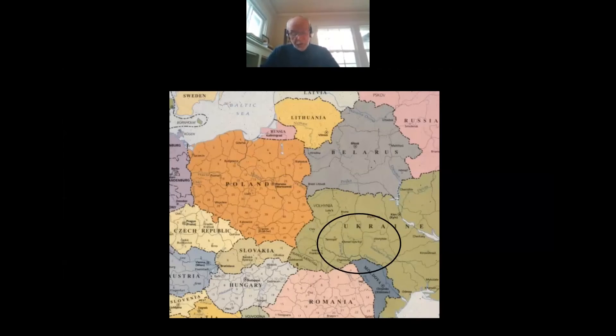For your reference, I show a map of current national boundaries with a concentrated area of wooden synagogues located in current south-central Ukraine.